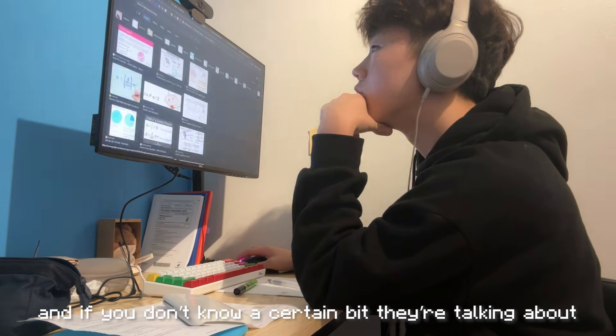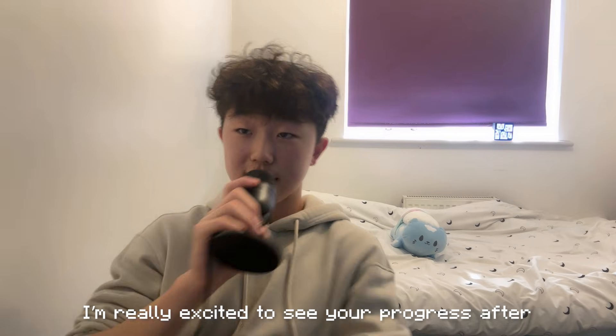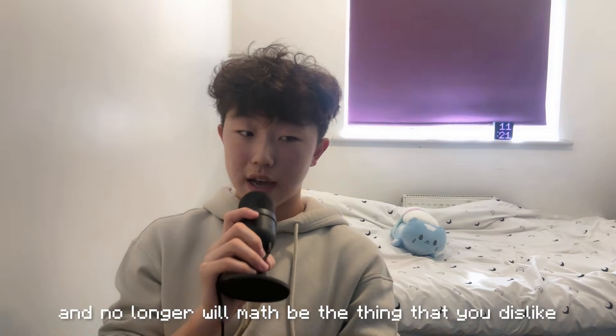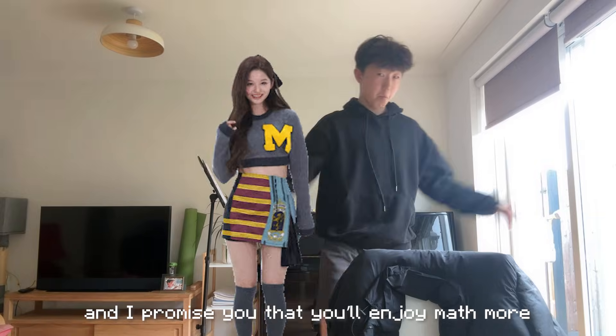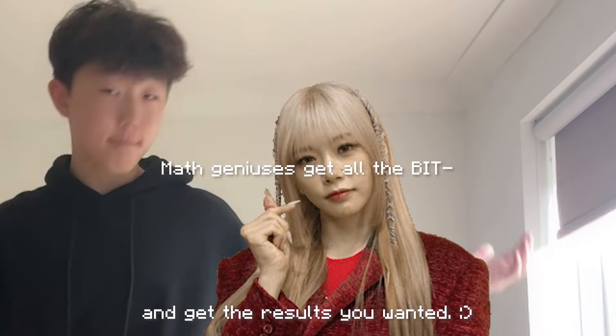And if you don't know a certain bit they're talking about, go and revise that bit. I'm really excited to see your progress after watching this video — no longer will math be the thing that you dislike. Let me know how these tips worked, and I promise you that you'll enjoy math more and get the results you wanted.